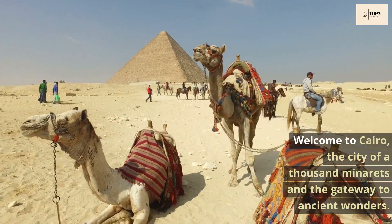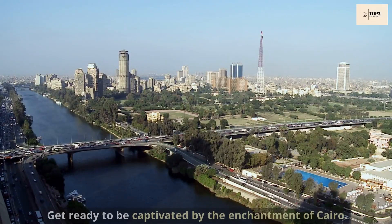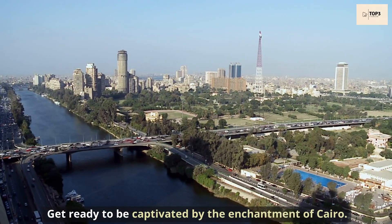Welcome to Cairo, the city of a thousand minarets and the gateway to ancient wonders. Get ready to be captivated by the enchantment of Cairo.